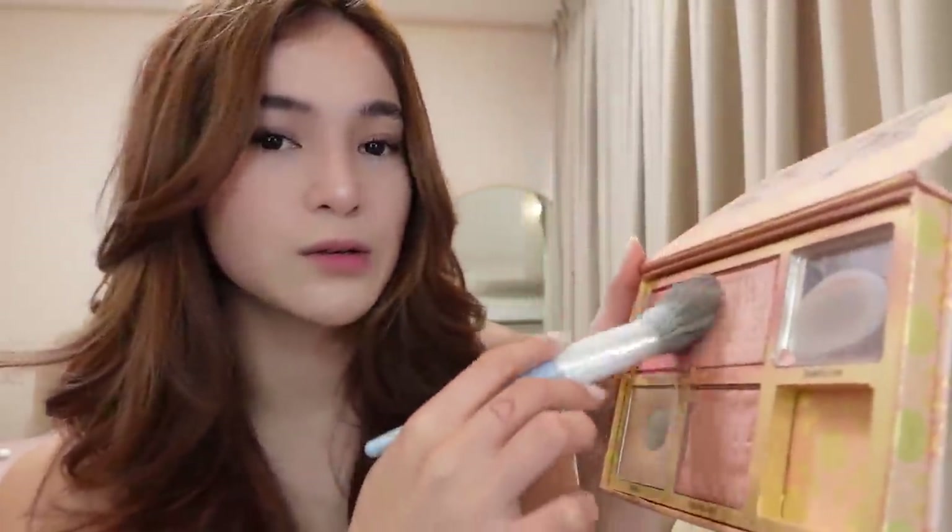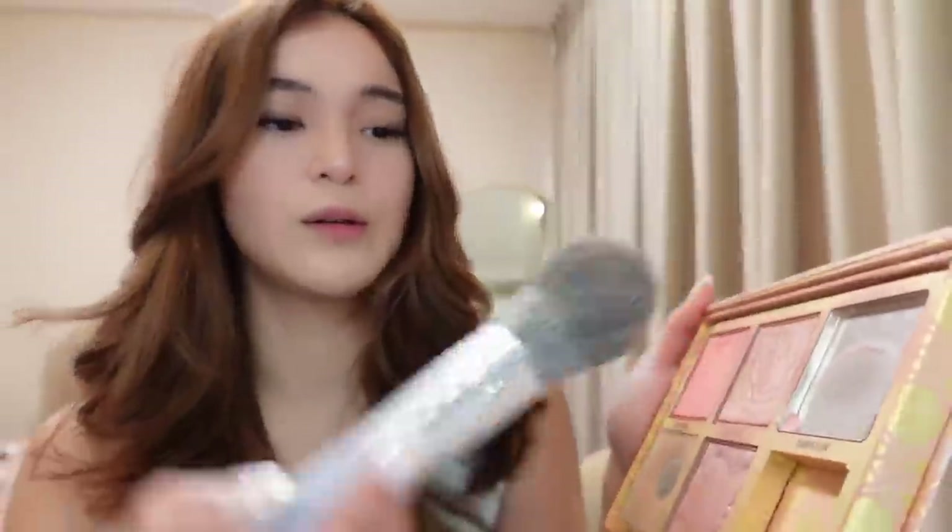Hindi na ako nagka-contour ng mukha kasi sobrang pahaba yung mukha ko at hindi ako marunong mag-contour. So minimix ko lang itong tatlo. I'm gonna apply the blush on — sweet girl! Ito sa nose, para kunwari drunk blush.